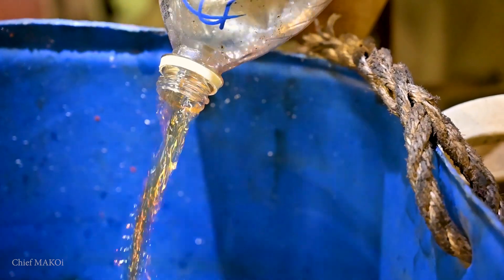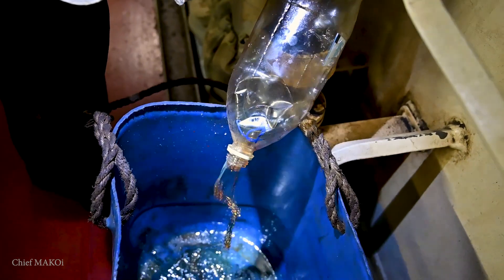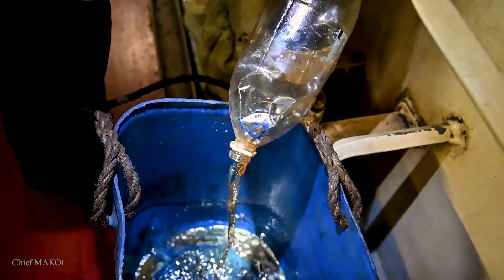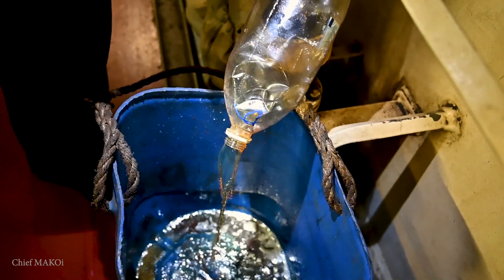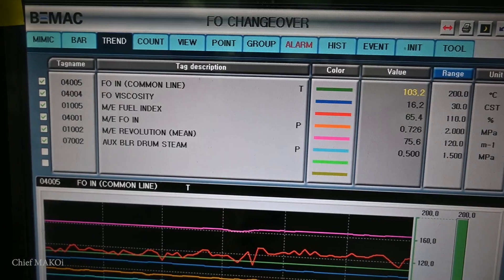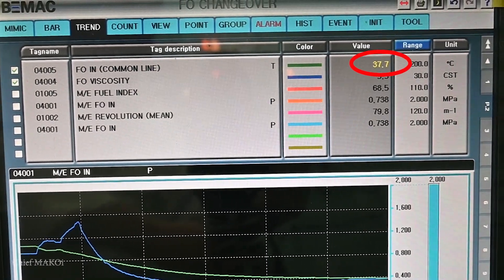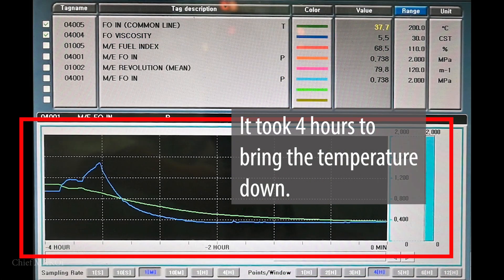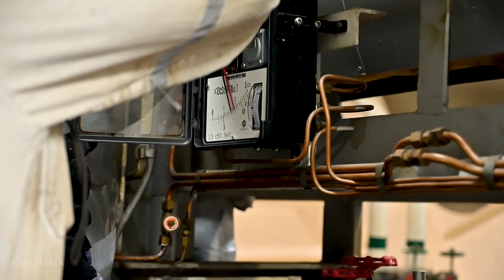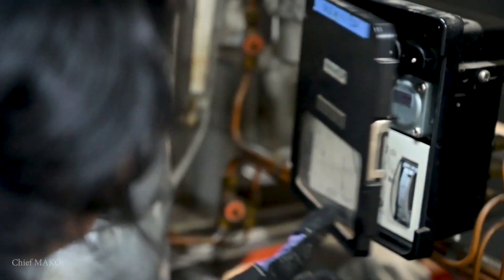LSMGO, on the other hand, is a light fuel and already has a low viscosity at room temperature, so it doesn't need additional heating. This means that changing over from VLSFO to LSMGO is essentially changing over from a hot fuel to a cold fuel. If you do that too fast, there's a high risk of thermal shock. Which is why before the actual changeover, the fuel heater should be bypassed, and the steam supply to the heater and the tracing lines should be shut.